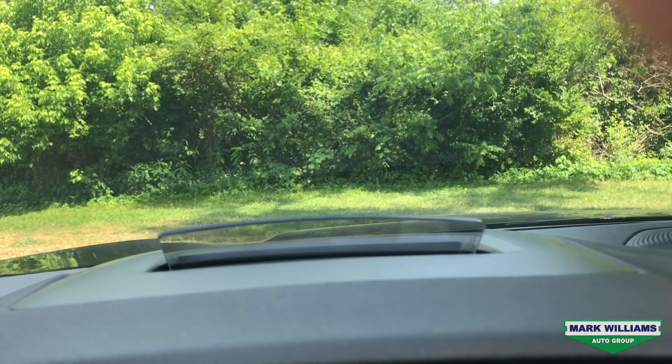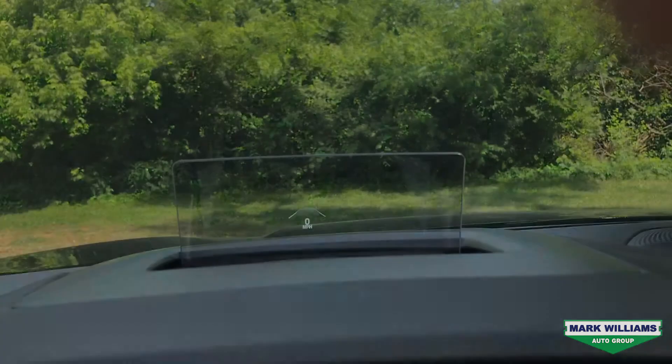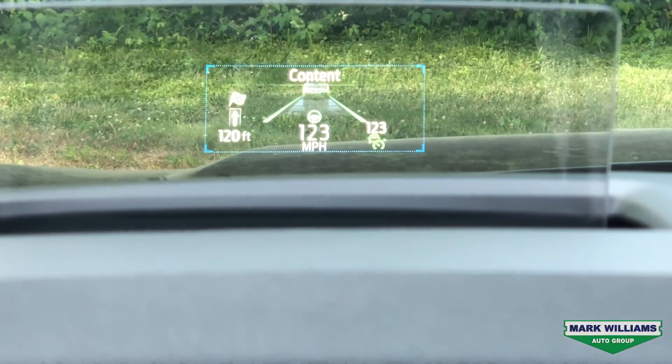My favorite feature for 2020 is the new heads-up display. It's adjustable in brightness and position, and will display things like speed, navigation directions, and vehicle distance.